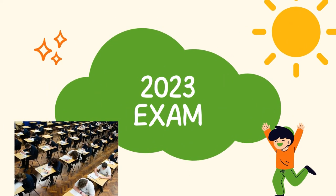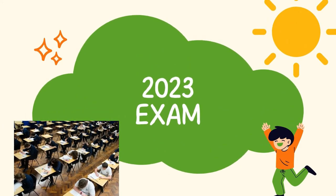SSC and HSC Final Exam 2023: How to Get Good Marks in Exam.